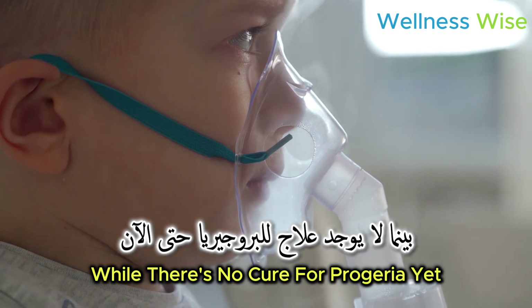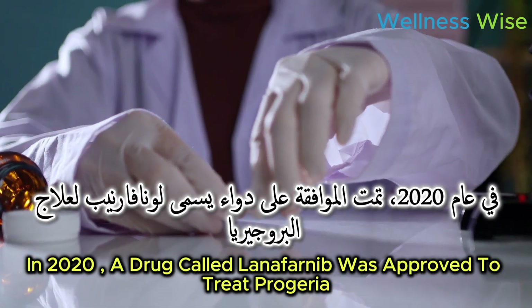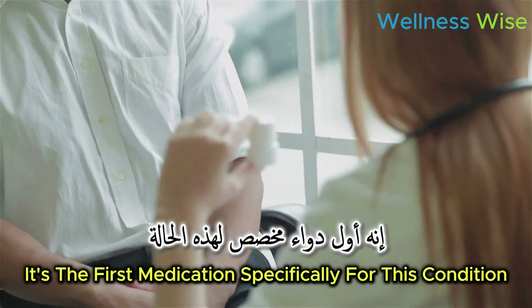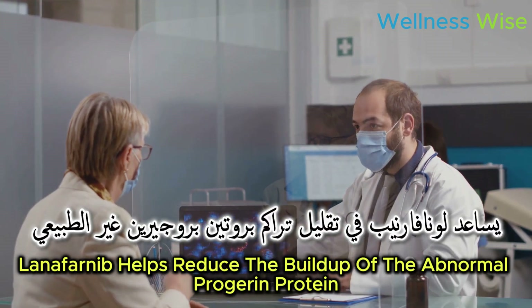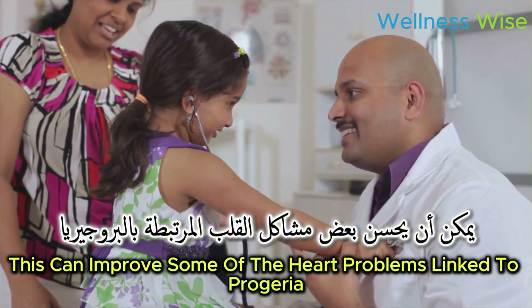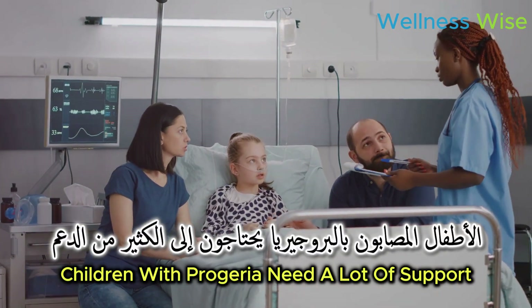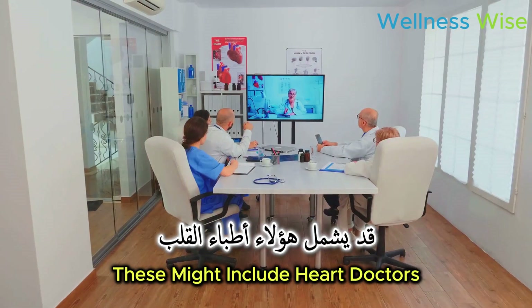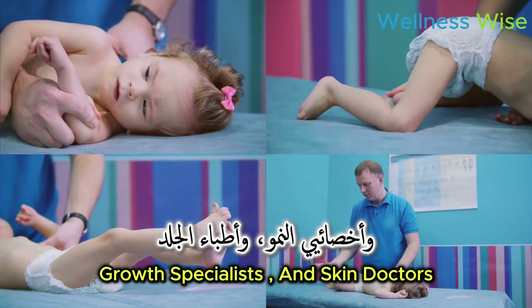While there's no cure for progeria yet, there are ways to help manage it. In 2020, a drug called lonifarnib was approved to treat progeria — it's the first medication specifically for this condition. Lonifarnib helps reduce the buildup of the abnormal progerin protein, which can improve some of the heart problems linked to progeria.